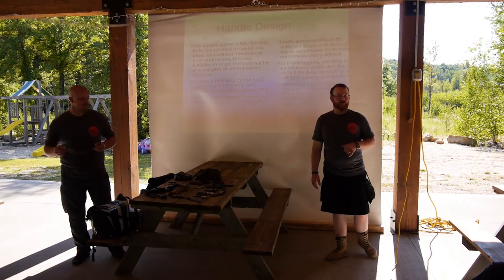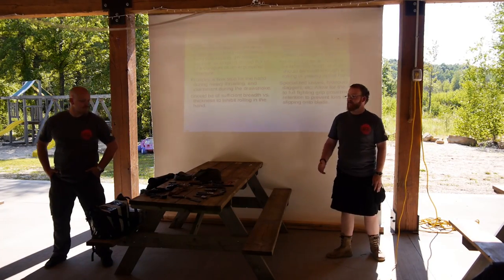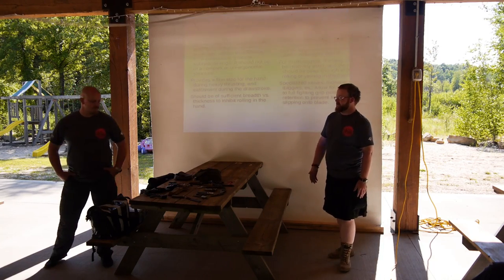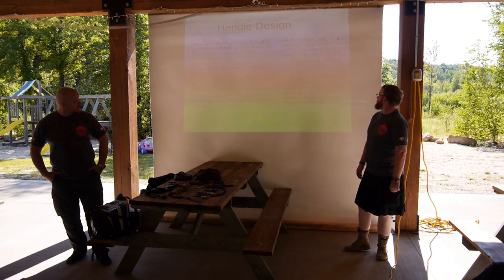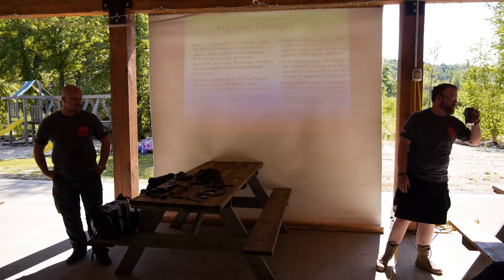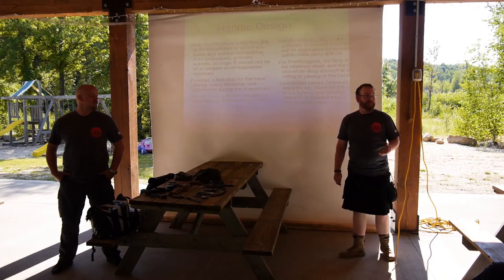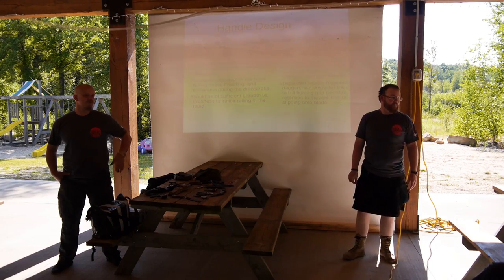For the record, at this point in time I cannot recommend going to hideawayknife.com and buying one — the odds of ever getting your product are slim. If you really want one, there is essentially a knock-off design where the guy actually delivers, though they're made in China, for about 90 bucks as opposed to around 300. The same principles basically apply across the board to all knives, even little ones — the whole idea is to get as much grip as possible.